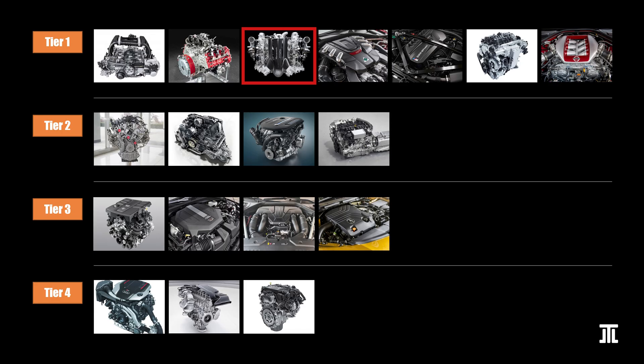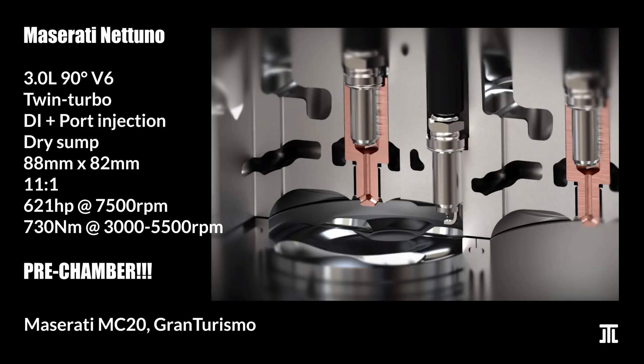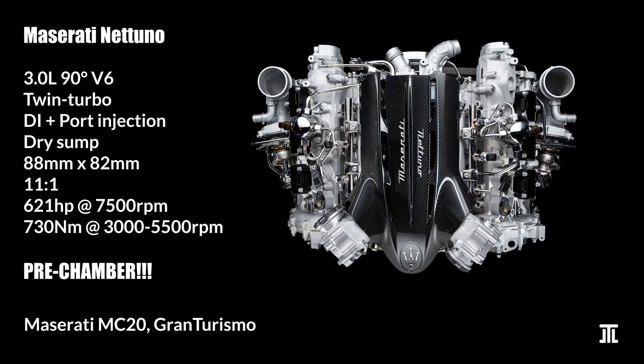Maserati's Nettuno V6 is arguably even more advanced than the Ferrari F163, also achieving over 200 horsepower per liter. It uses several F1 technologies that can't be found elsewhere in a road car. The most interesting is the pre-chamber design — a tiny combustion chamber on top of the combustion chamber with a central spark plug in it. It dramatically increases efficiency and reduces knock. This engine also features twin spark ignition to address low load operations with the pre-chamber, as well as a twin injection system with both direct and port injection. If it weren't for Maserati's reputation for poor reliability, this engine would be number one on this list.